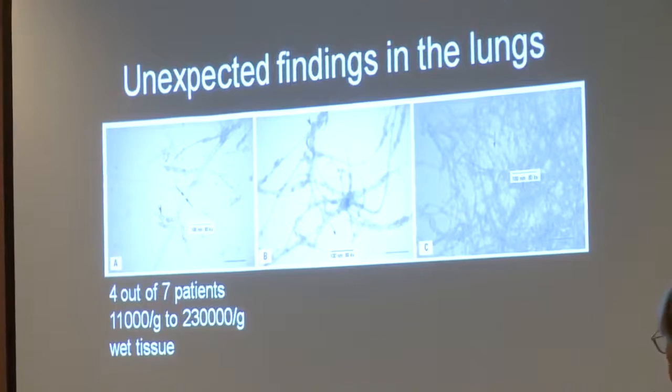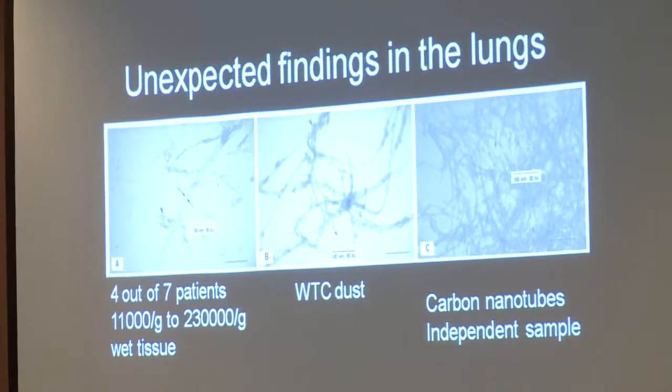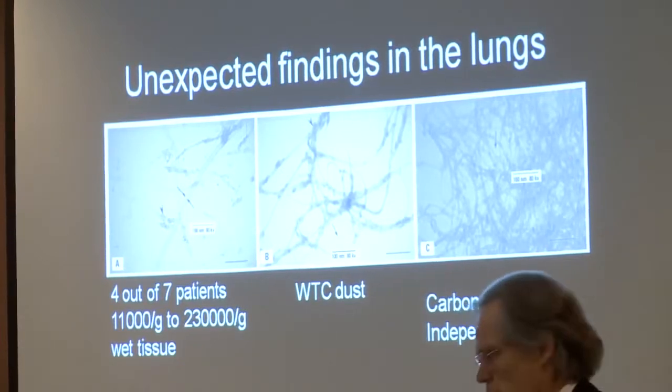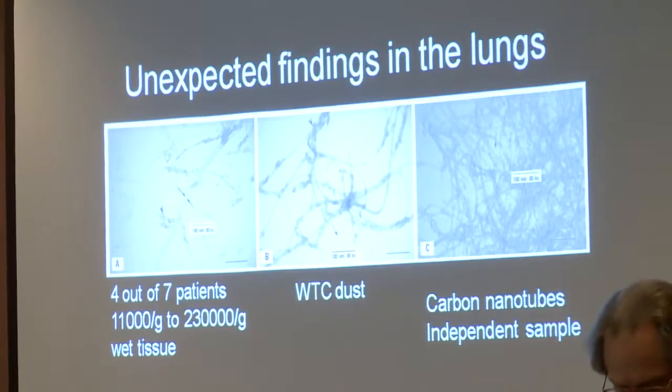This is a sample of carbon nanotubes shown for comparison — a completely independent sample. So now I'm introducing a new nanotechnology concept: carbon nanotubes.